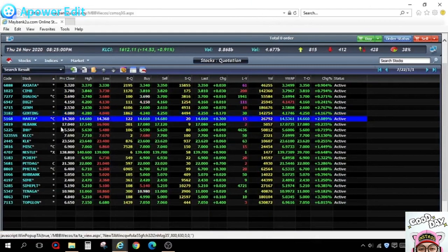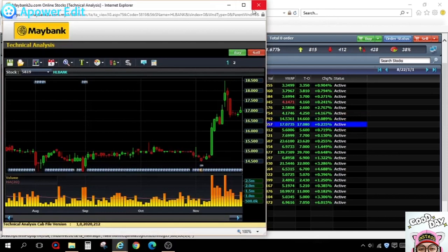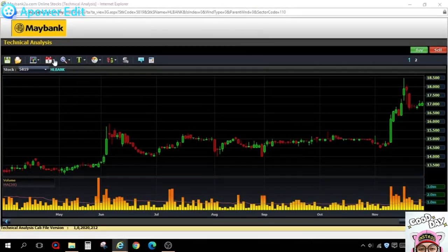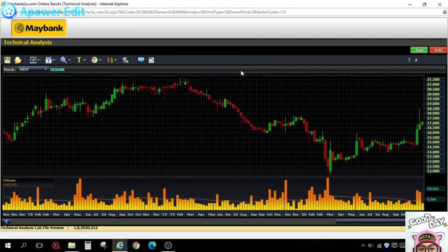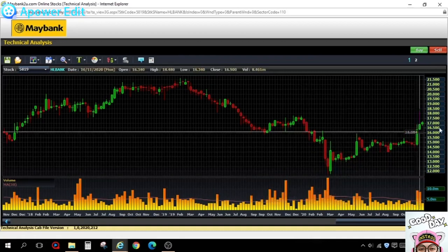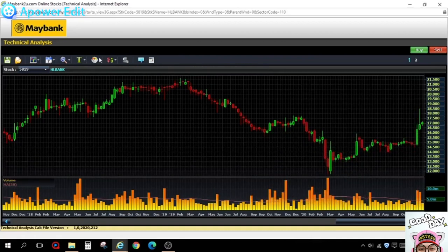I'm not going to look at glove stocks — they've already risen a lot. For Hong Leong Bank, it's rebounded from 14 to 18. It dropped from 30-something ringgit and is now rebounding. It's already forming an uptrend. If you draw the downtrend line, it's already broken it — so currently it's a healthy uptrend for the banking sector.